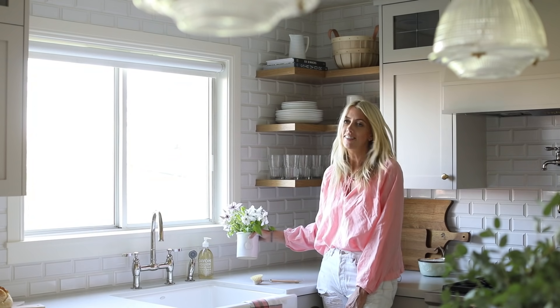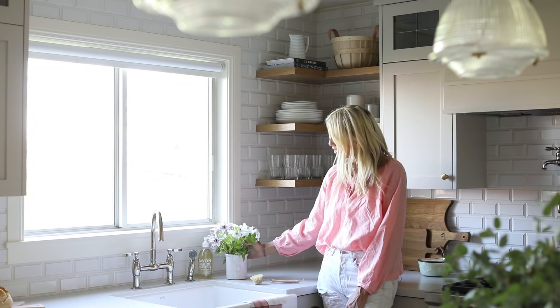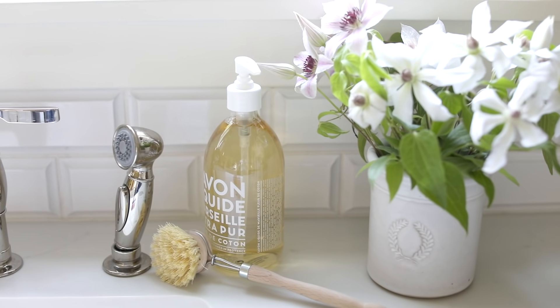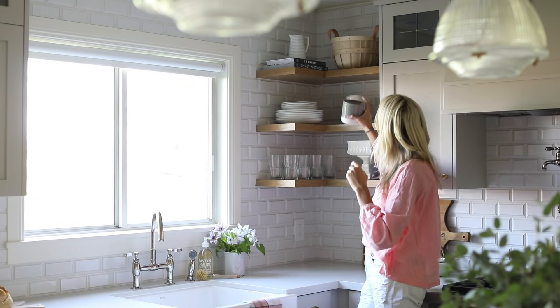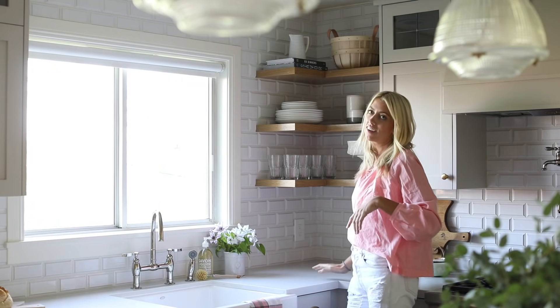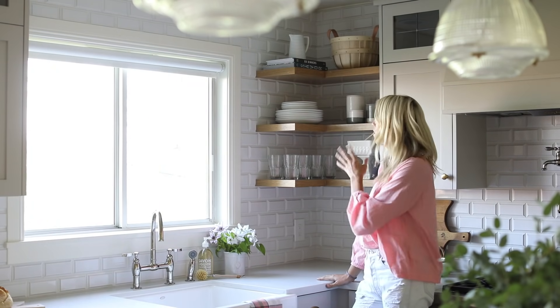A little planter by the sink is nice when you have fresh flowers to fill it with — if not, it's a good place to store your scrubber. We just got these new canisters in the shop and they're a pretty place to add storage to your open shelving, and a basket is a nice element that breaks up all the kitcheny items.